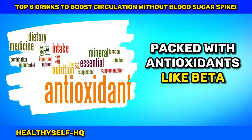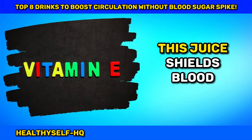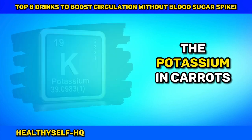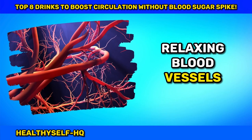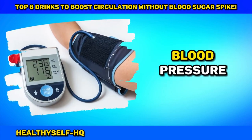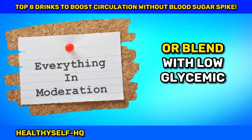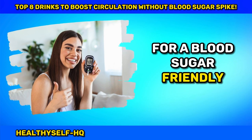Packed with antioxidants like beta-carotene, vitamin C, and vitamin E, this juice shields blood vessels from oxidative stress. The potassium in carrots works its magic, relaxing blood vessels and potentially lowering blood pressure. Savor the sweetness in moderation, or blend with low-glycemic veggies like spinach for a blood-sugar-friendly delight.